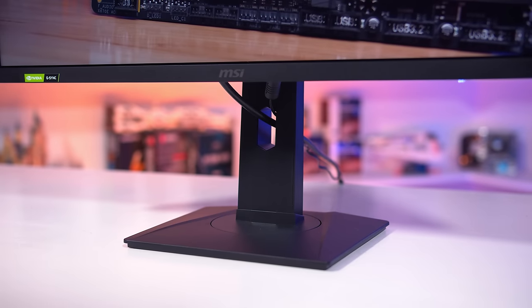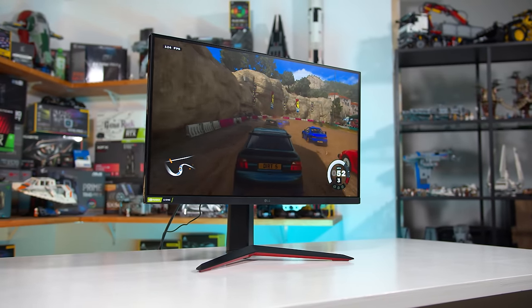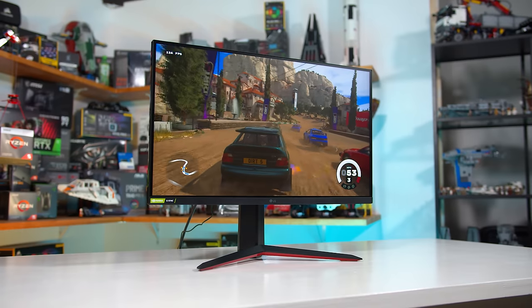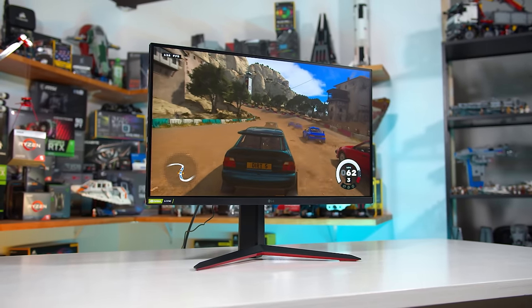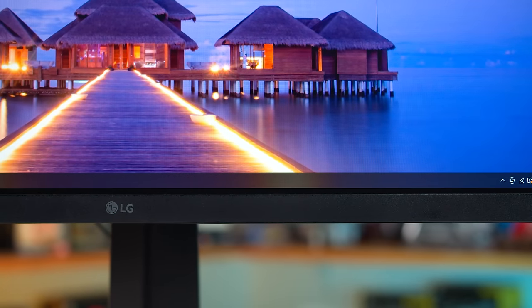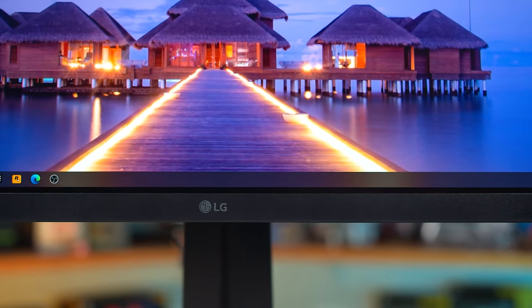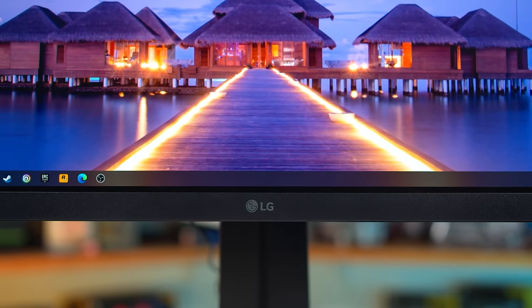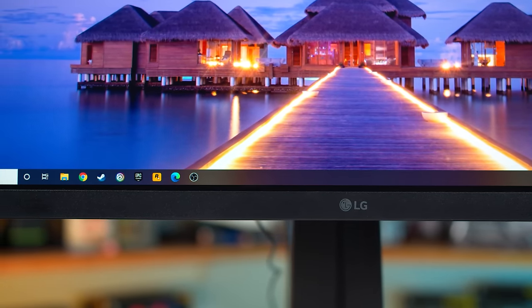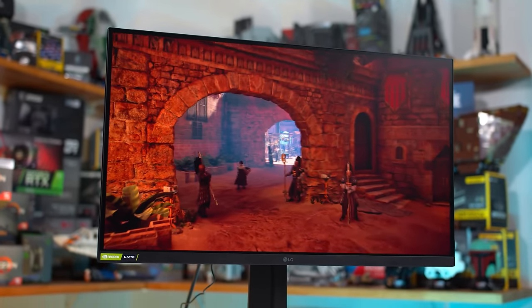There are so many options in the 1440p monitor market right now that picking out the best ones is pretty difficult, especially as they can be quite similar. My thoughts in this category haven't changed too much from my recent best 1440p monitors video, but here's a summary. If you're after an excellent bang for buck 1440p gaming monitor with a refresh rate around the 144 to 180Hz range, I don't see much point spending more than about €300 right now.